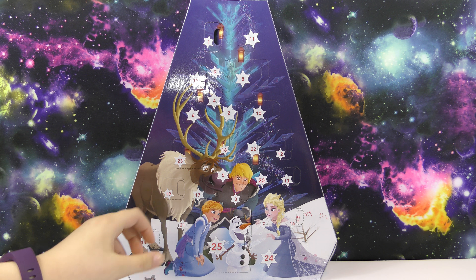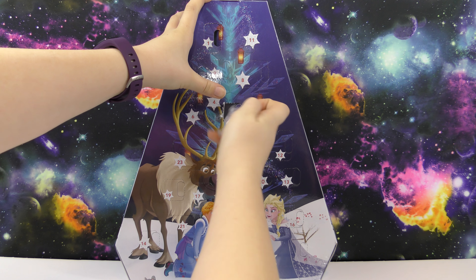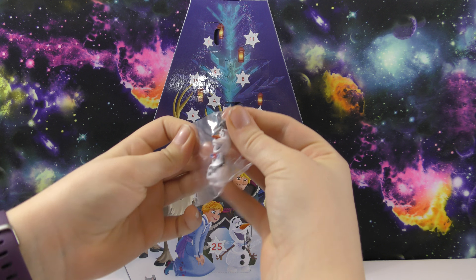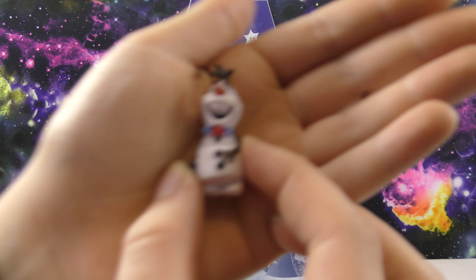It's right here in the middle. I like these where they're all spread out — this is cool. In this one we got Olaf. This is neat, I really like his bowtie.